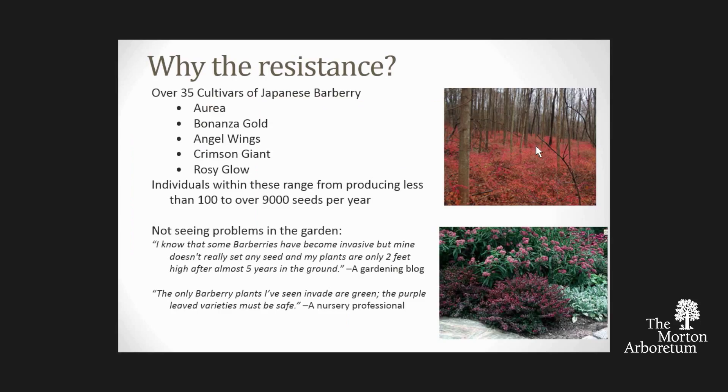We started looking at barberry as an example—specifically the fecundity variation in its cultivars. Some cultivars only set about a hundred seeds per plant, some over 9,000. Talking with people in the nursery industry, they ask: can't we recommend and continue to sell the ones that don't set many fruit? That seems logical—those shouldn't be as invasive. Where do you draw the line?